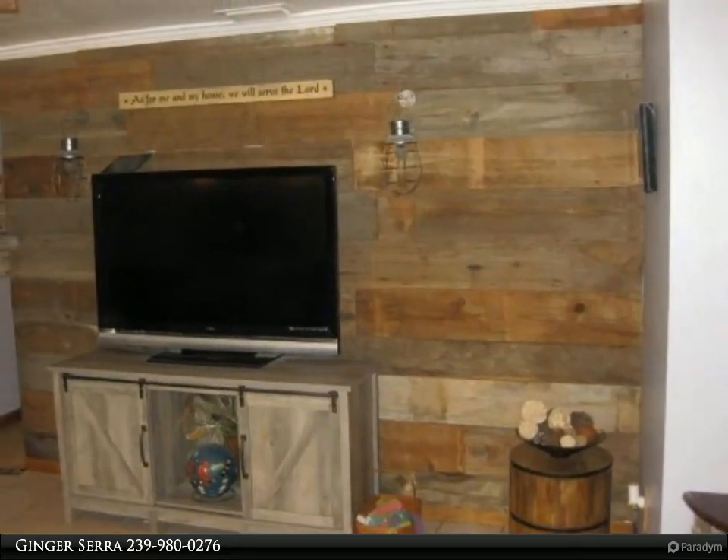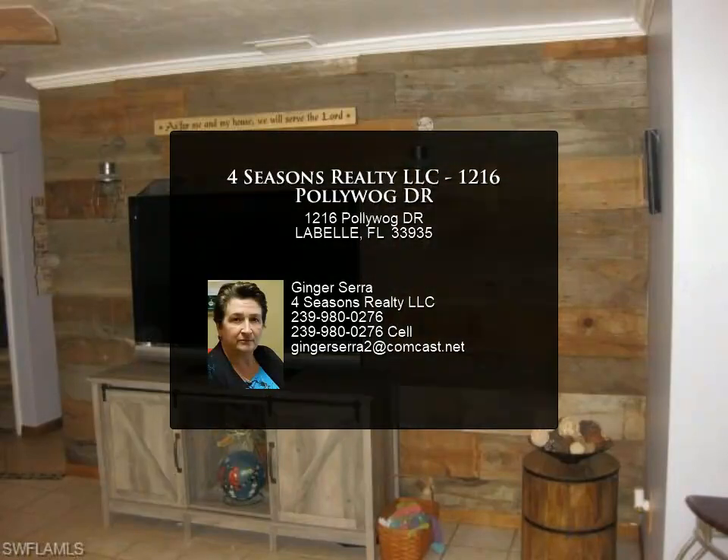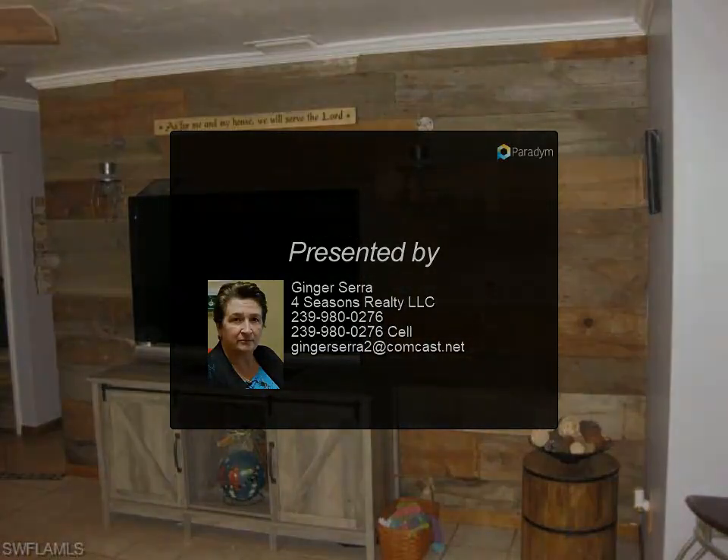There are two wells on the property — one for the house and one for the sprinkler system. The entire property is sprinklered. The home has a screened lanai area with access through to the kitchen. It also has another unscreened lanai and patio area.